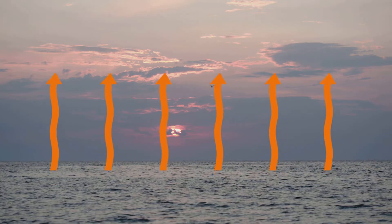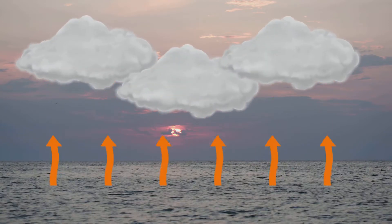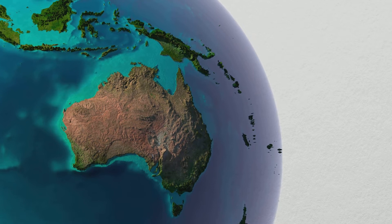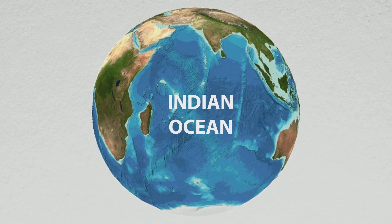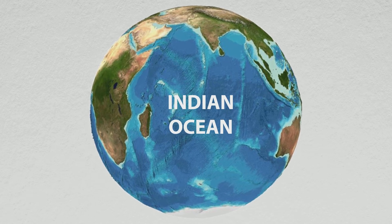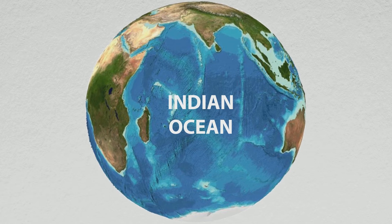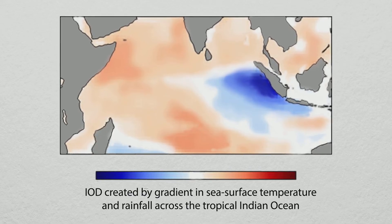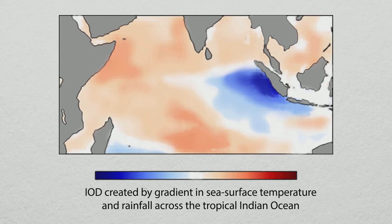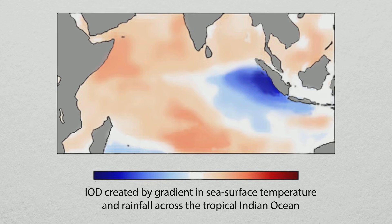Water vapour rises from warm oceans to form clouds, and that brings us rain. But where the El Niño and La Niña system influences South Eastern Australia, Western Australia and the Top End are influenced by interactions of the atmosphere and the waters of the Indian Ocean. The Indian Ocean Dipole is created by a gradient in sea surface temperature and rainfall along the equator across the tropical Indian Ocean.